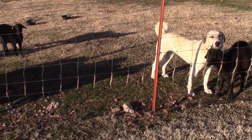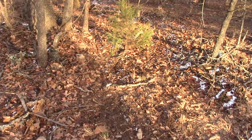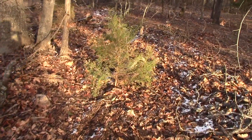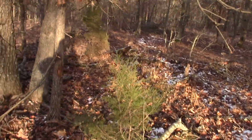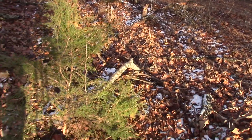Alright guys, I'm out here in the woods on my property. Got my Stihl MS 250 and I am going to cut down a few of these smaller cedars here just to see if the goats really do want them.